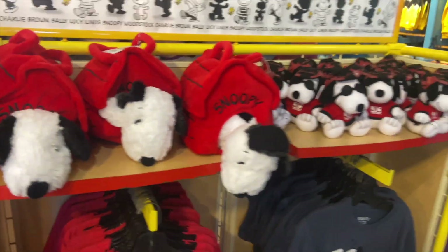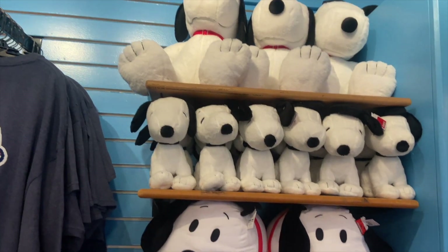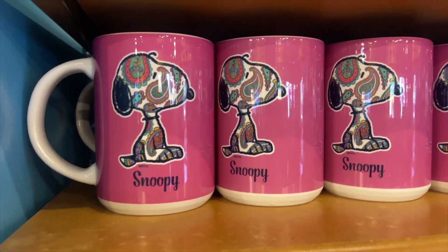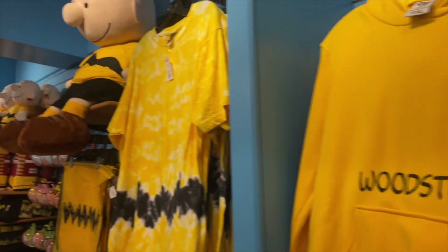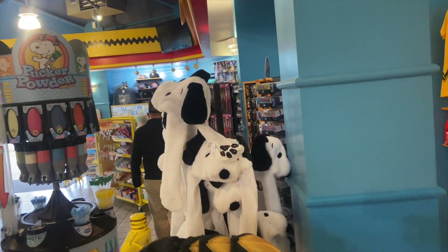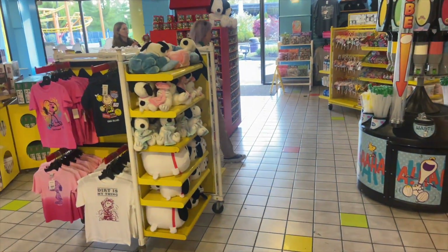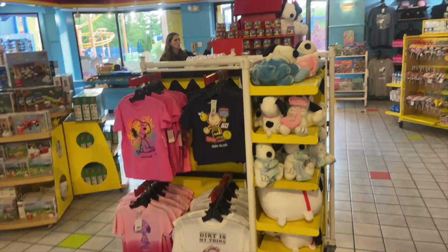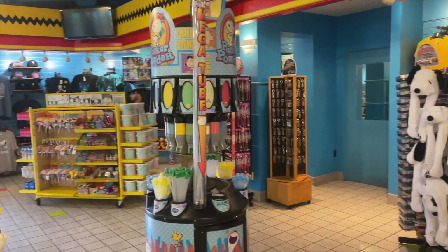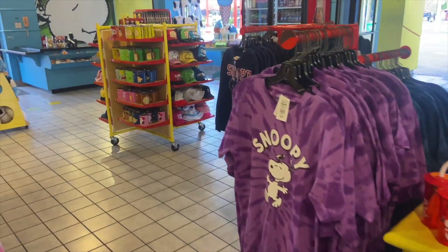Then we have Woodstock merch, Charlie Brown merch, some Snoopy hats, and bucket hats for Charlie Brown. We have some smaller plushies, kids shirts, all kinds of candy, and anything that will entertain your child — or your child at heart — is definitely here.